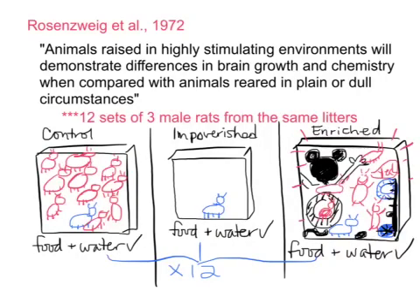The study we're going to look at is the Rosenzweig study, Rosenzweig et al., done in 1972, which is going to help us answer the learning outcome about how our environment can affect our physiology. The environment we're looking at is the environment in which the rats live, and the physiology is their brain size and how complicated their brain is. The hypothesis was that animals raised in highly stimulating environments will demonstrate differences in brain growth and chemistry when compared with animals reared in plain or dull circumstances.